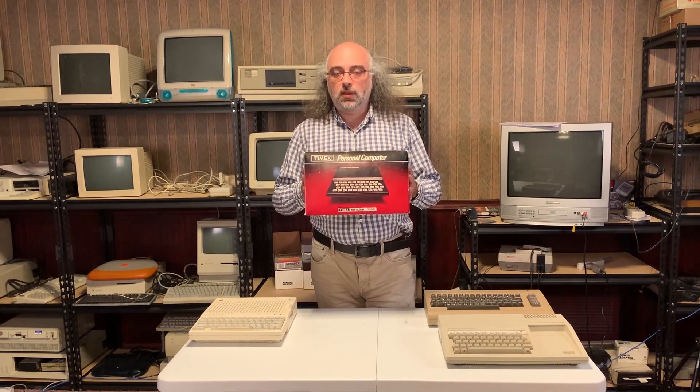Hello everyone and welcome to another episode of the Digilog video series. This time we're going back to our computer history videos, and the computer I want to talk about today is this one — the Timex Sinclair 1000. The reason I want to talk about it is because there are certain features that this computer has that made it quite unique for the time.